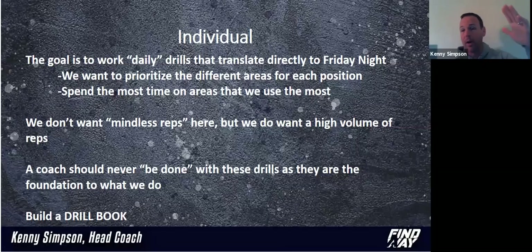These are daily drills and they're going to translate directly to Friday night. The first thing you need to ask yourself is: where does this show up in a game? For us, we want to prioritize each position. What do they do? We kind of go with our rule of three. We're looking at what three main skills does that player need inside of our offense to be successful.